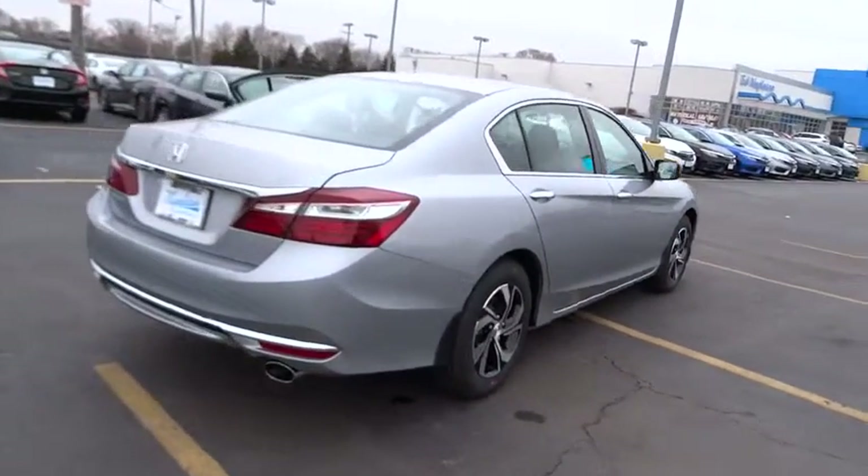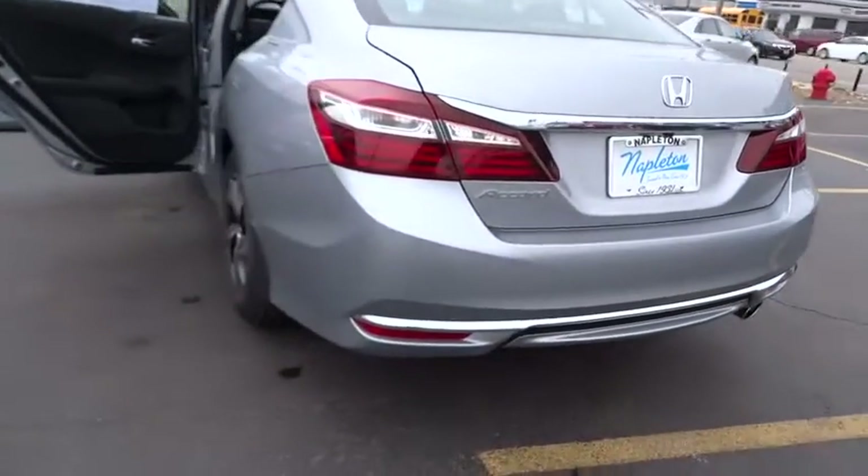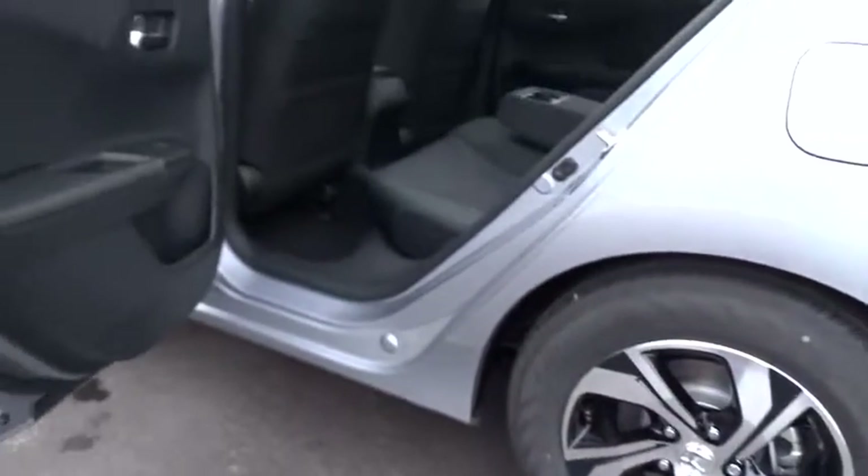Rear window defroster, security system, trip computer, tachometer, brake assist, overhead console, panic alarm, remote keyless entry, tilt steering wheel, front bucket seat, cloth seat trim.